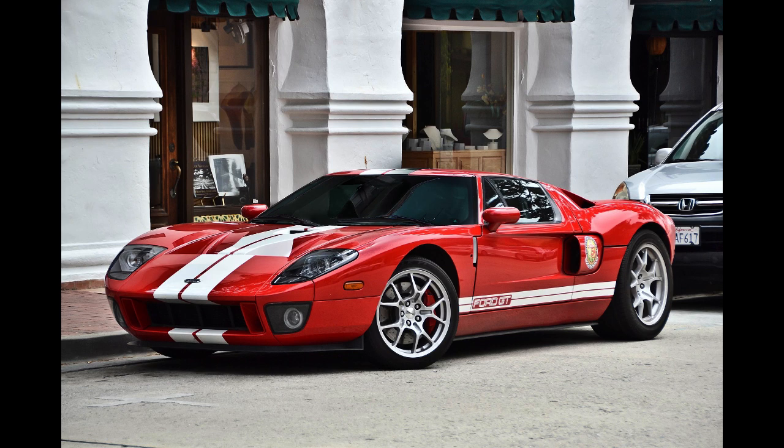Car and Driver tested the GT in January 2004 and recorded a 0-60 mph (97 km/h) acceleration time of 3.3 seconds.